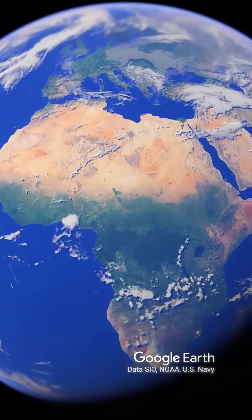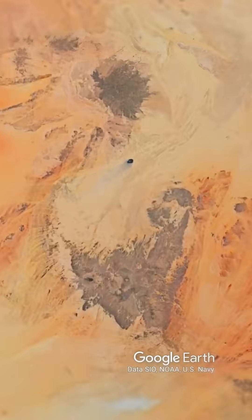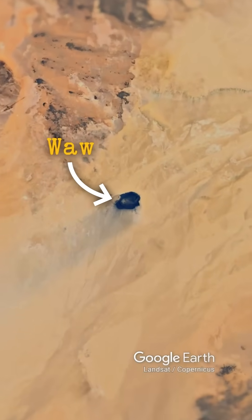Recently, I made a video on pink lakes, and I asked you guys to share any more that you knew about. My favorite example came from Demonic on Twitter, who told me about a volcano located in the middle of the Libyan Sahara, named Wal-an-Numus.